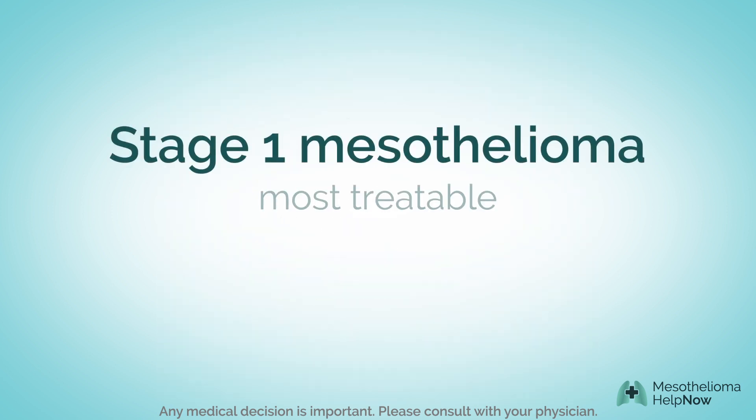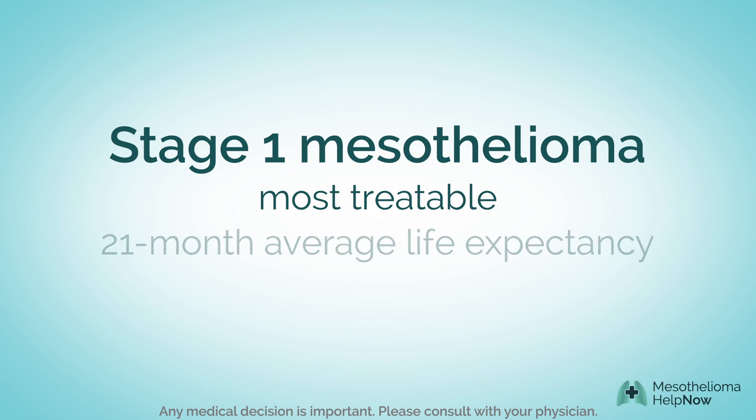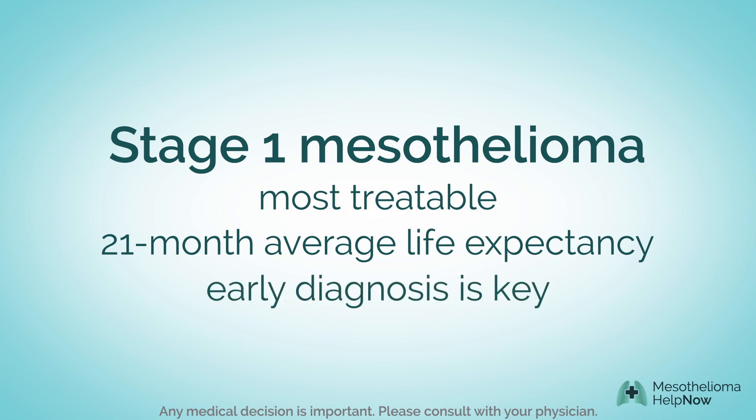Stage 1 mesothelioma is the most treatable form of the disease. Patients in stage 1 have an average life expectancy of 21 months. An early diagnosis can be the key to living longer.